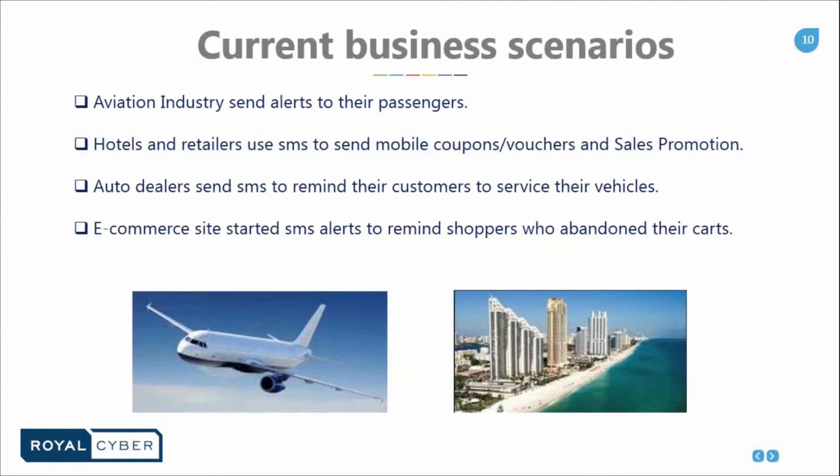Some of the current business scenarios where SMS is playing a vital role: informing customers of flight details — if a flight is delayed or cancelled, the aviation industry uses SMS to update their customers. Hotels and retailers use SMS to send mobile coupons, vouchers, and sales promotions. Auto dealers send SMS to remind their customers to service their vehicle. Basically, SMS is playing the role of a gentle reminder.